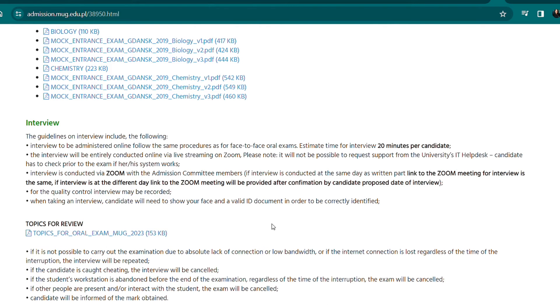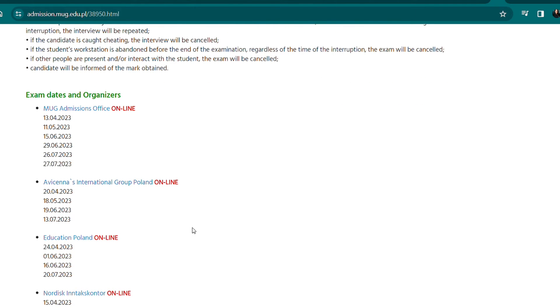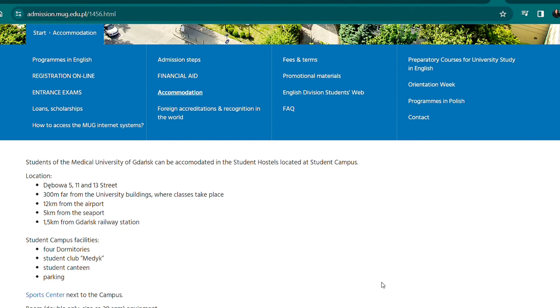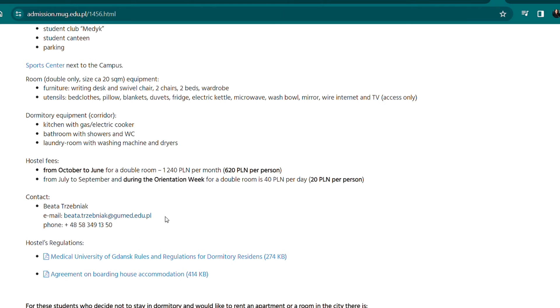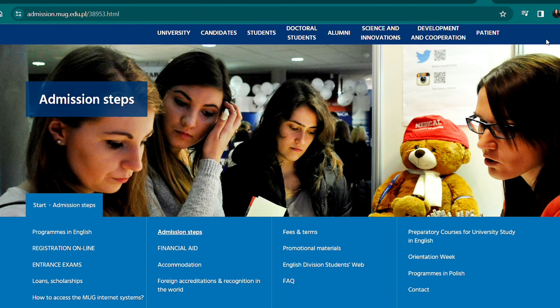You can download the exam topics document. The exam dates are written on this page and will be updated once the website is launched for the 2024 admission calendar. For accommodation, there are three dormitories for international students with listed facilities and hostel fees. Contact the provided email for questions. If you don't want to stay in the university dormitory, external hostels are listed with their websites.